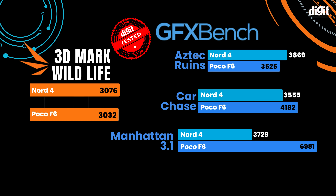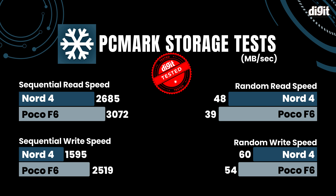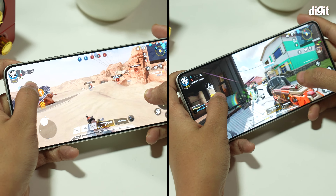Be it CPU, GPU and even storage scores, the POCO F6 was just better. It also throttled less than the OnePlus Nord 4. However, in real-world performance both perform exquisitely well — they're smooth, snappy and they stay relatively cool to the touch even in intense usage scenarios, thanks to both of their inbuilt cooling systems.